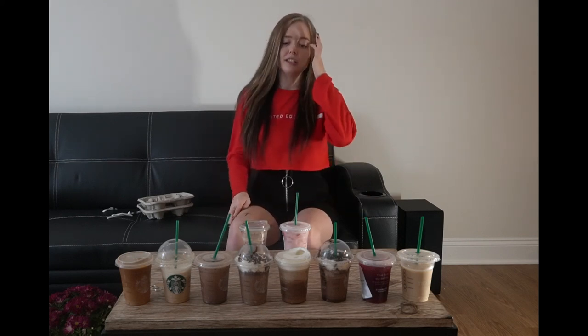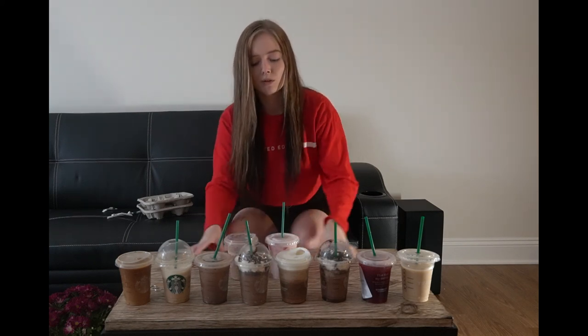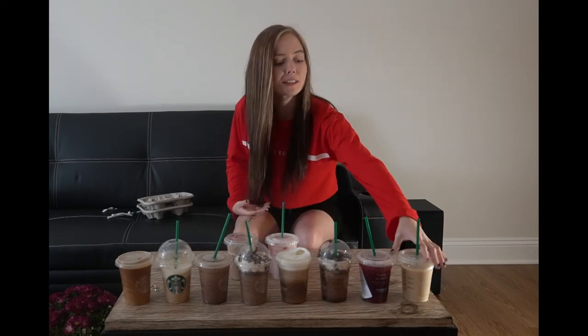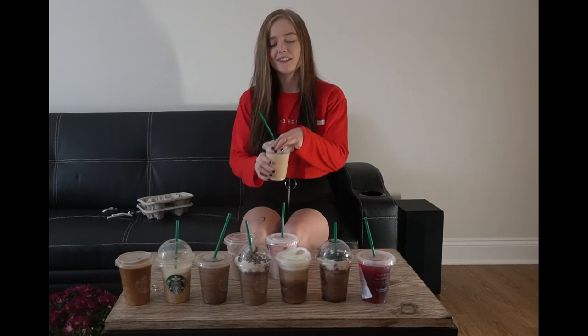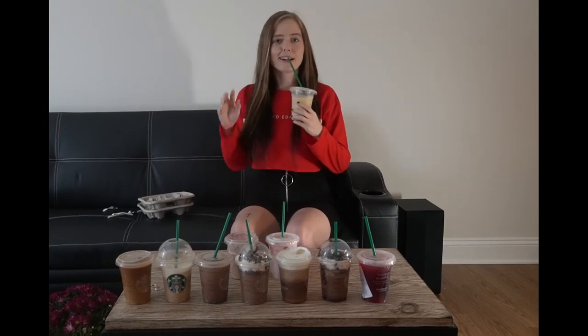All these drinks are not gonna go to waste — they're gonna be devoured by my friends and my boyfriend. I'm just gonna drink this one right here. Thanks for watching and I hope you have a good Thursday, bye bye!